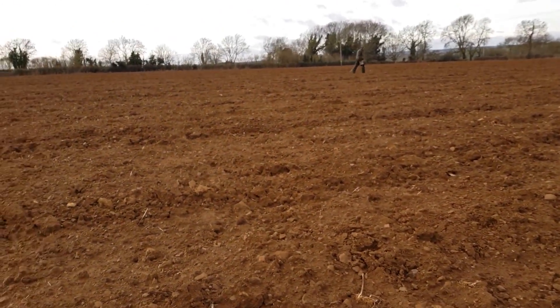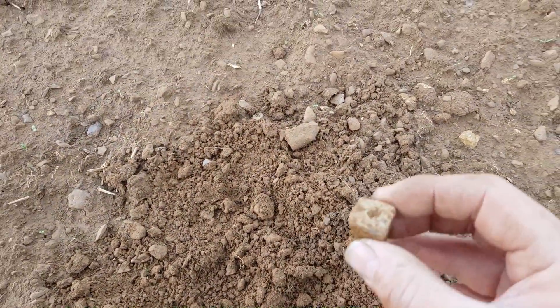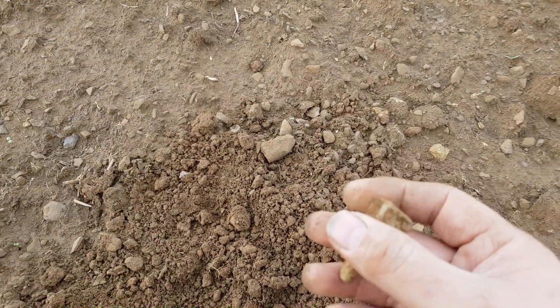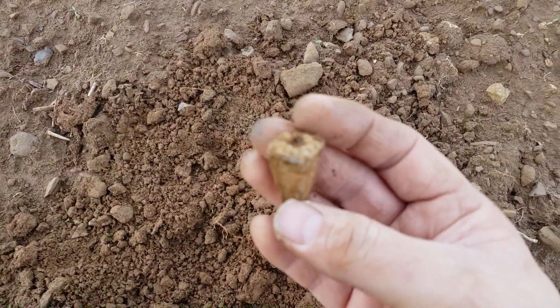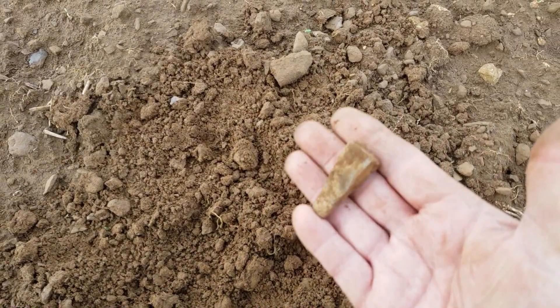We've changed fields now - a few coins off the other pasture and into the medieval field. Straight away I found this weight here with a hole in the top - it's a lead weight. It's got some age to it. I find plenty of lead weights but never like this, so that's a nice find. Let's get some more.